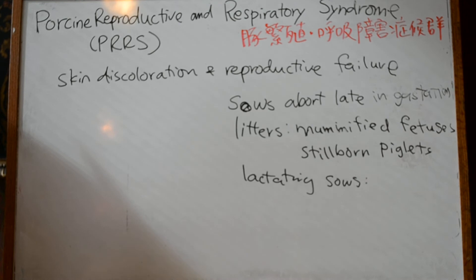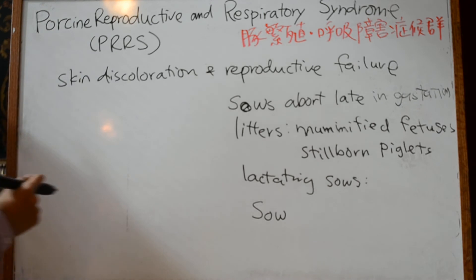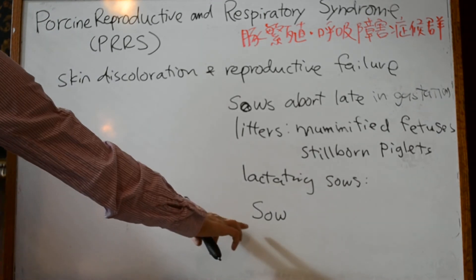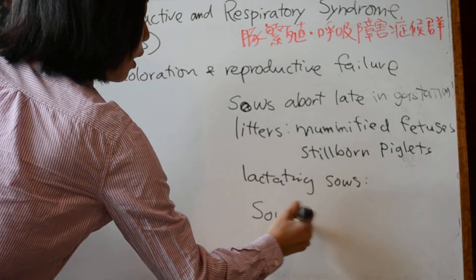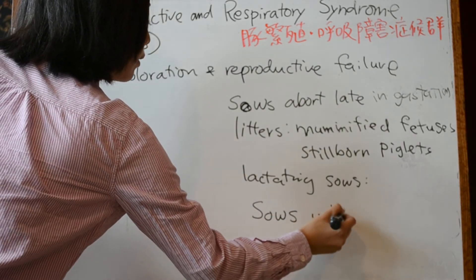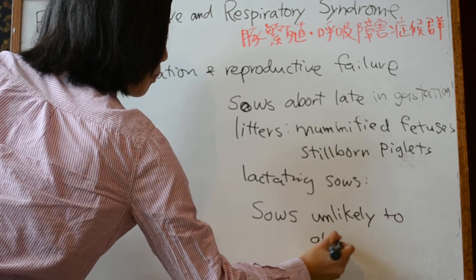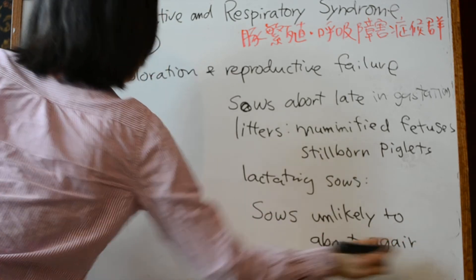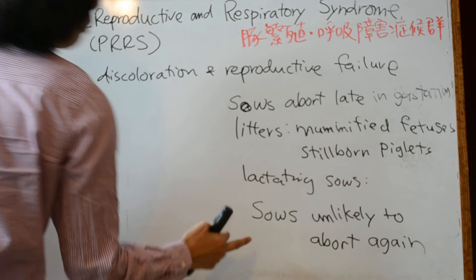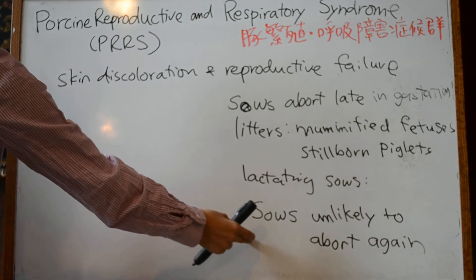It is important to remember that sows that have been infected before will be unlikely to abort again, because they would develop immunity against the PRRS virus following infection.